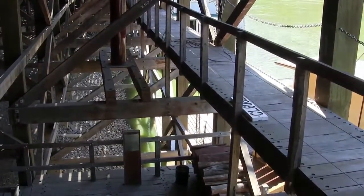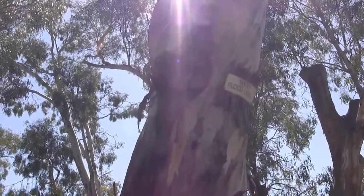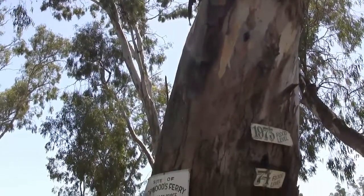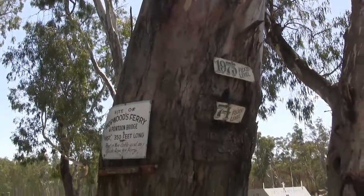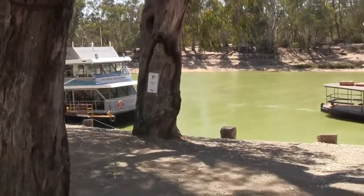They get lots of floods, and here's the 1870 marker, and then below it there were a couple in the 1970s — all of them a long way above the current water level.